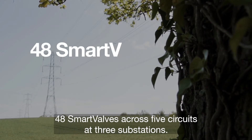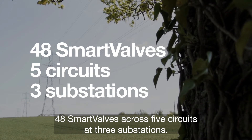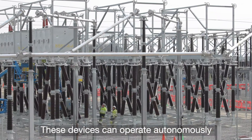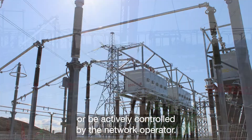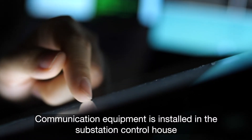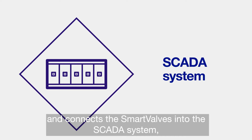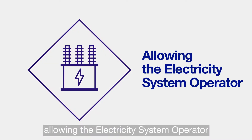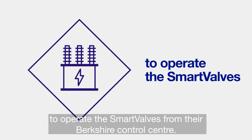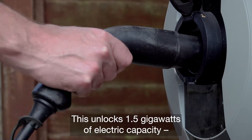National Grid is leading the industry by installing 48 SmartValves across five circuits at three substations. These devices can operate autonomously or be actively controlled by the network operator. Communication equipment is installed in the substation control house and connects the SmartValves into the SCADA system, which provides supervisory control and data acquisition, allowing the electricity system operator to operate the SmartValves from their Berkshire control centre.